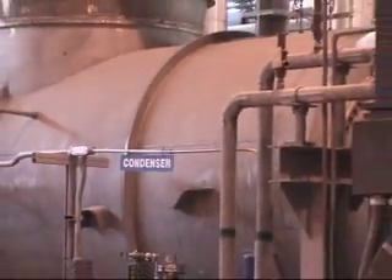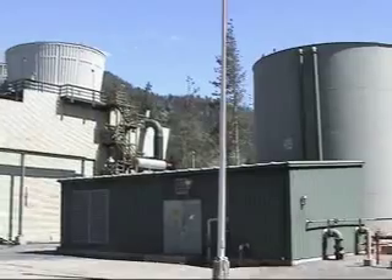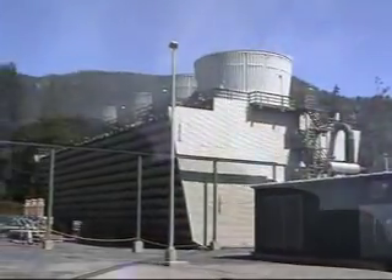Spent steam passes through a condenser where non-condensable gases like hydrogen sulfide are routed through scrubbers and cleaned. The surface condenser also cools the steam and turns it back into water. The water then goes to cooling towers where about 75% is evaporated as part of the cooling process and 25% is injected back into the steam reservoir.